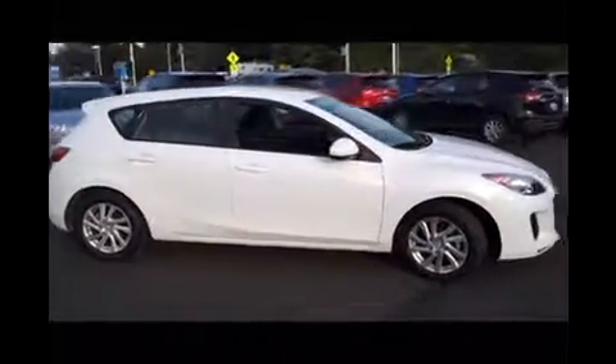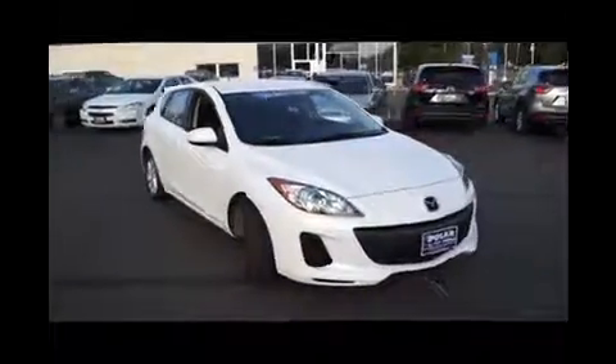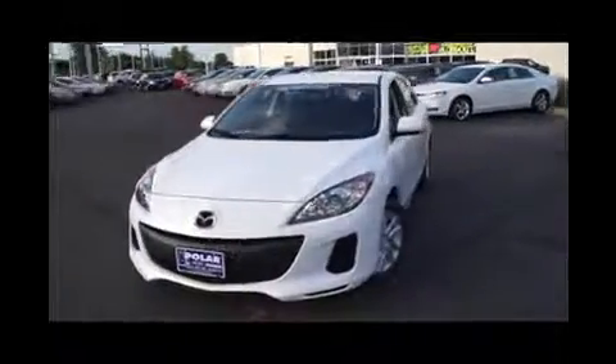Here's a Crystal White Pearl 2012 Mazda 3i. This vehicle is front wheel drive with a Skyactiv 2 liter engine and automatic transmission.